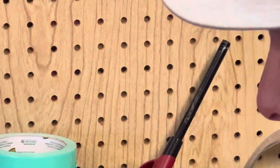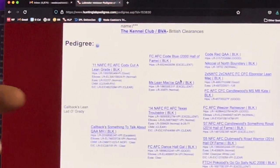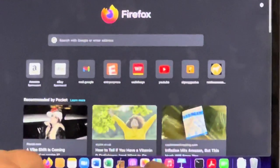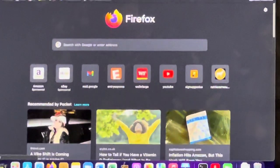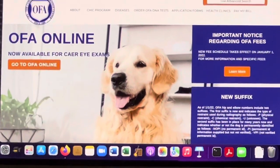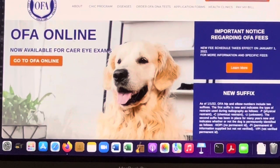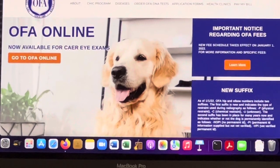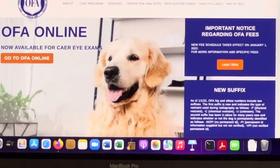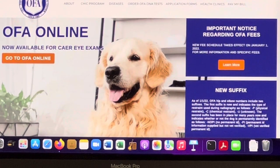Now let's transition to the digital side. All of this can be accessed on your laptop. Let's go to ofa.org. You're buying a puppy and your breeder says hips and elbows are done — well, you should ask for the registered name or the registration certificate to verify. How do you know a breeder's not lying to you? How do you know the dog they're describing is actually the one they're selling? It's hard to verify unless they give you the registration certificate. And let me tell you, there are some unscrupulous breeders out there.